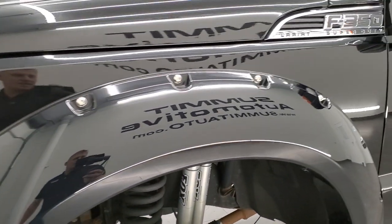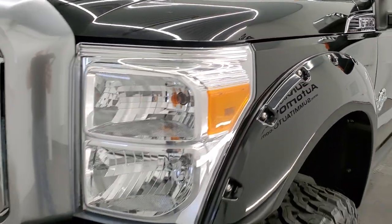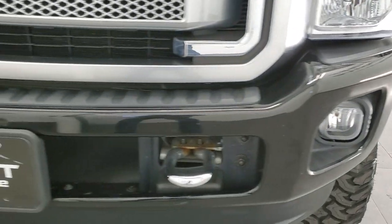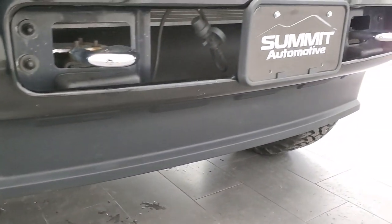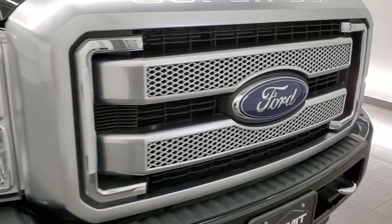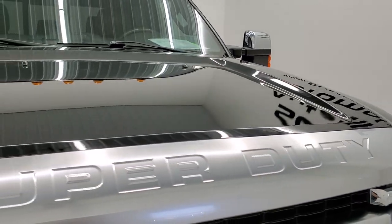Front fender is in excellent condition, headlight lenses are nice and clear. Front bumper is in excellent condition, I didn't see any major dents or dings on that. It does come with the factory fog lights and that lower valence is absolutely perfect. You get the chrome tow hooks and the platinum painted grille. The hood is in really nice condition as well.